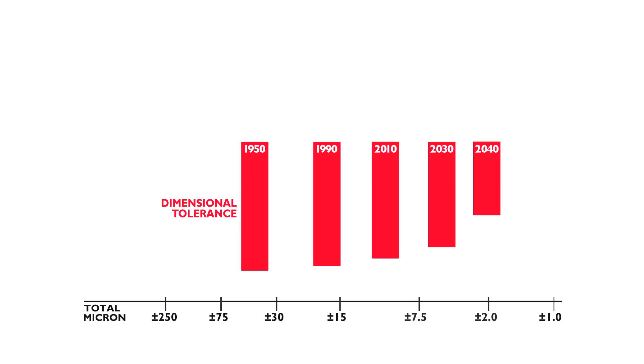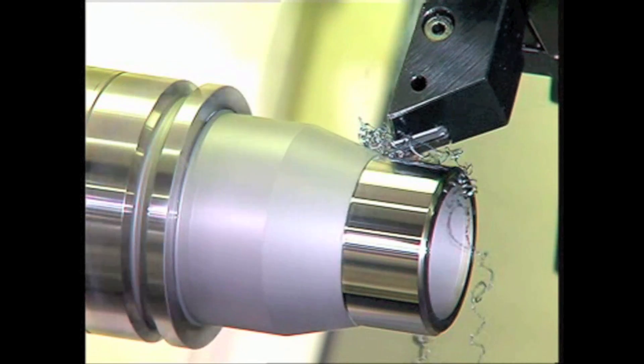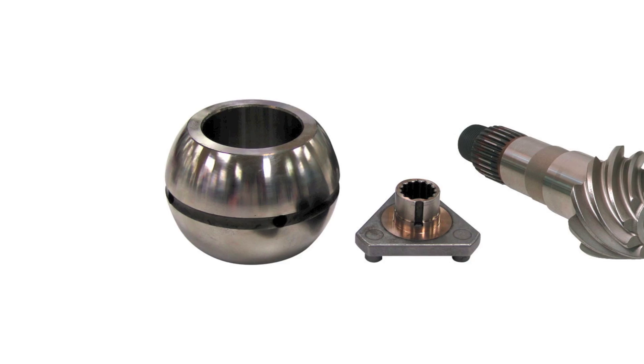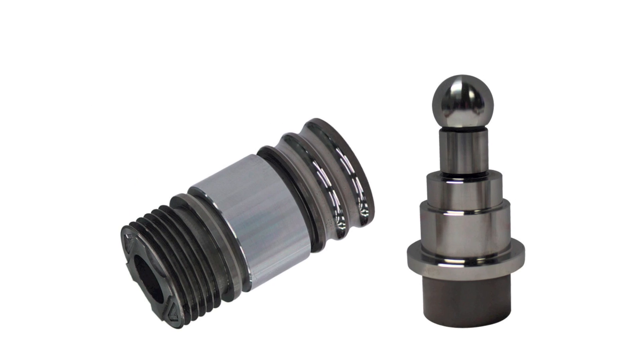Dimensional tolerances, including OD and ID, are becoming tighter. While dimensional tolerances are still critical, form tolerance has become more prevalent in today's machining applications. More accurate machine tools are required to maintain tighter form tolerances in roundness, cylindricity, true profile, and sphericity.